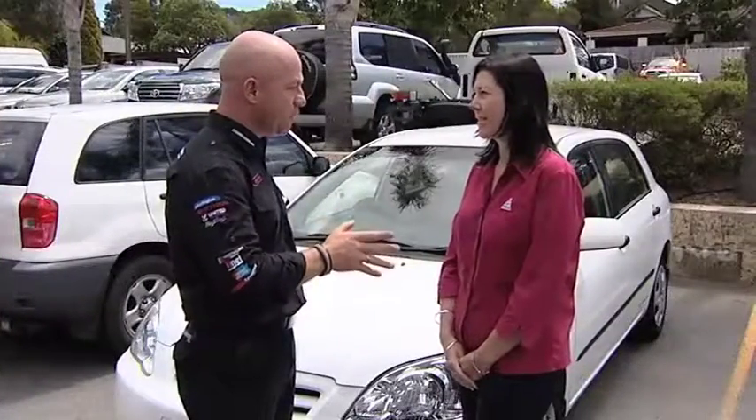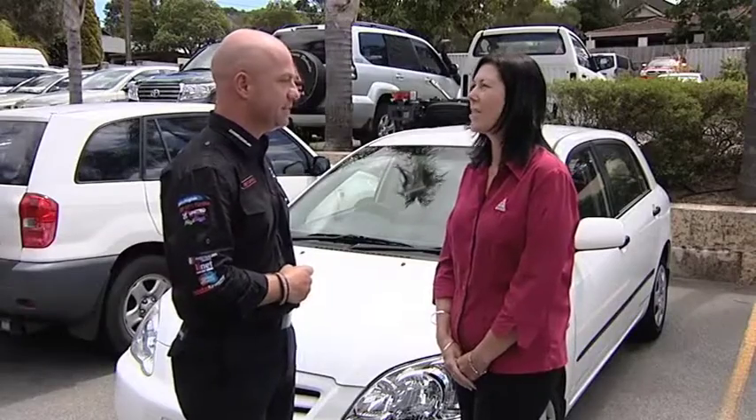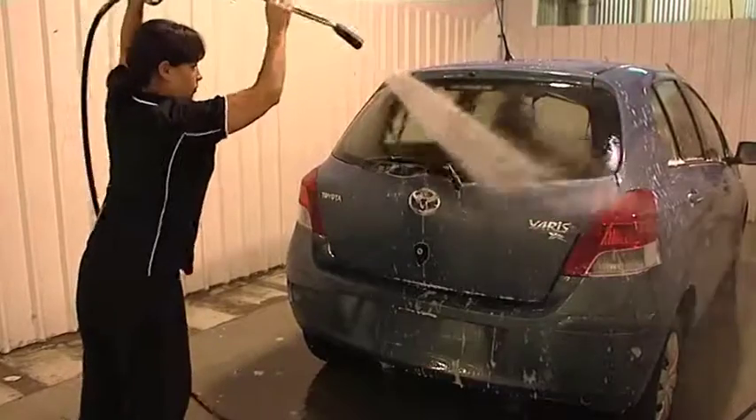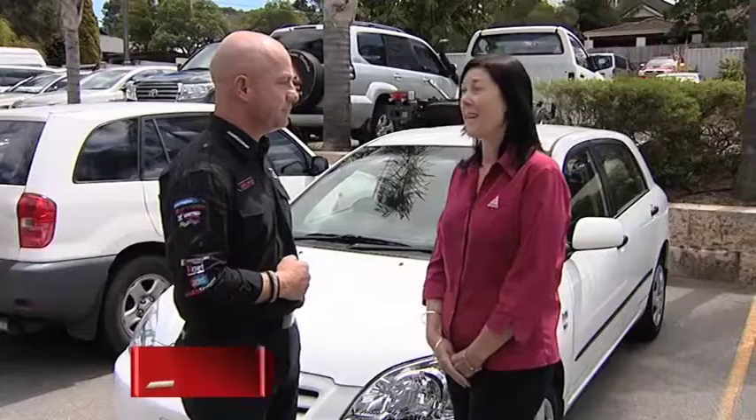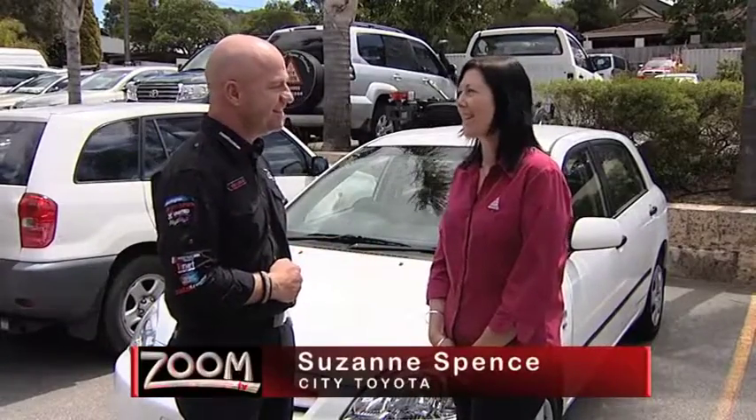So Suzanne, I hear you're part of the pre-delivery department. Yes, I am. We've got a big team and we all work very well together. I get all the vehicles ready for the fleet department, which includes a lot of government and mining vehicles. So it must be an extremely busy job. It can be — yes. A lot of pressure? I can handle it.